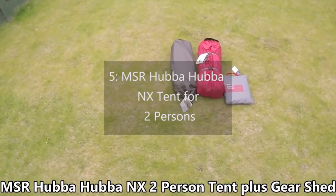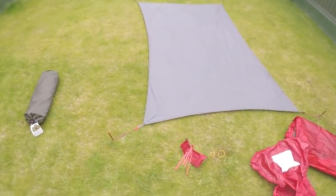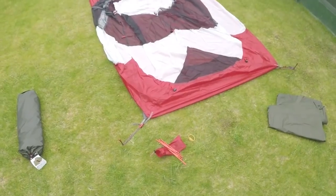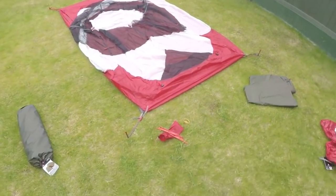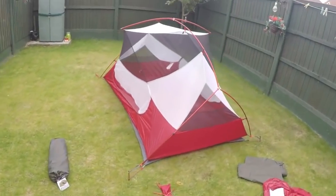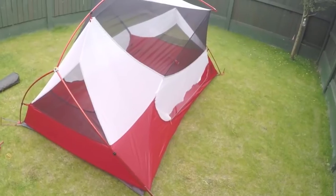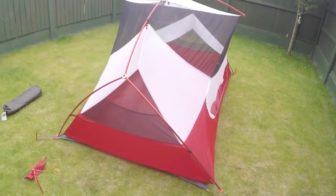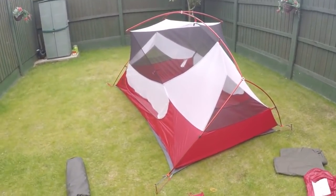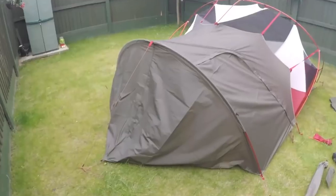Number 5: MSR Hubba Hubba NX Tent for Two Persons. This tent by MSR Hubba Hubba is one of the best dome tents designed for two people. It can be moved around effortlessly as it is very lightweight. It is also incredibly simple to set up and possesses two different doors on either side so that you can easily leave or enter the tent without disturbing your partner. The pole configurations are nearly freestanding, creating an excellently spacious interior and livability with almost near-vertical walls. Hubs and poles are marked with different colors for identification, making setup and takedown very straightforward. It is pretty roomy due to its distinctive pole configuration that expands the elbow and headroom area inside the tent.